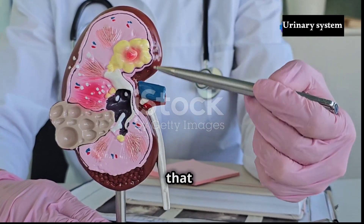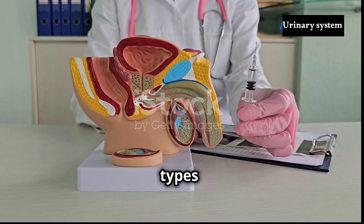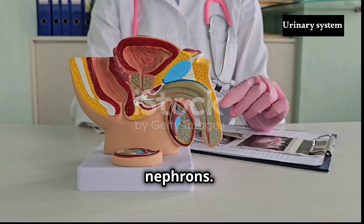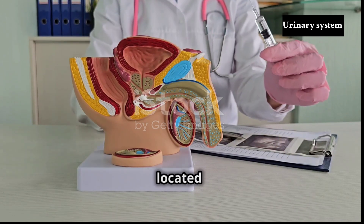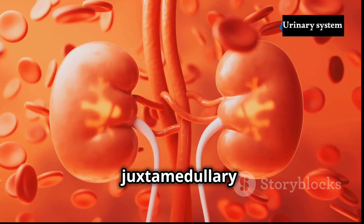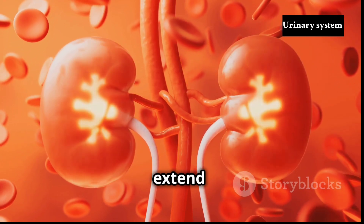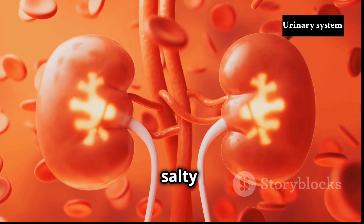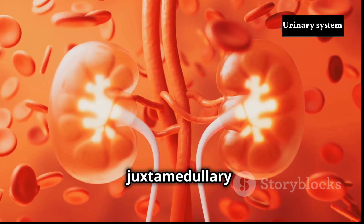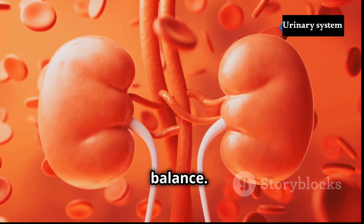The renal pelvis is the funnel-shaped structure that collects urine from all the nephrons in a kidney. Two main types of nephrons exist within the kidneys: cortical nephrons and juxtamedullary nephrons. Cortical nephrons, located primarily in the cortex, have short loops of Henle, while juxtamedullary nephrons, situated near the medulla, possess long loops of Henle that extend deep into the medulla's salty environment. This difference in structure allows juxtamedullary nephrons to concentrate urine, a crucial function in maintaining the body's fluid balance.